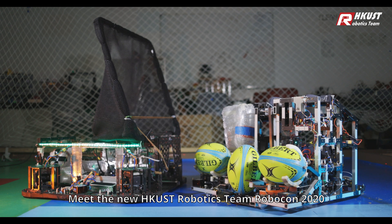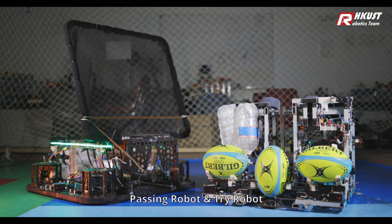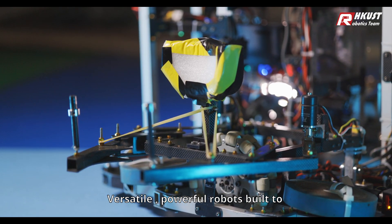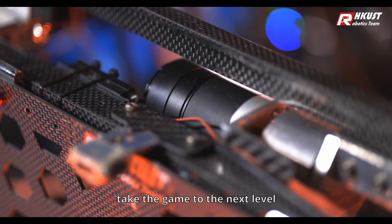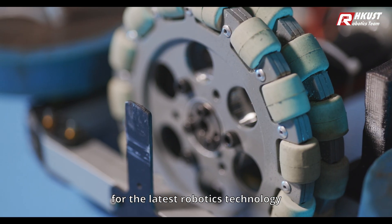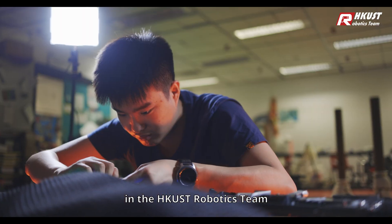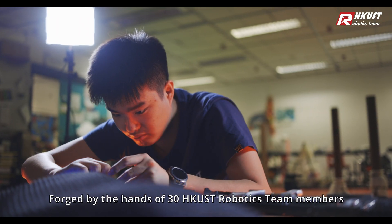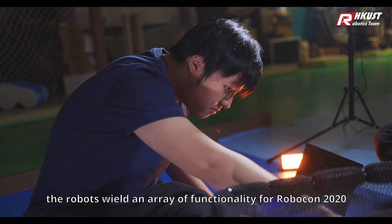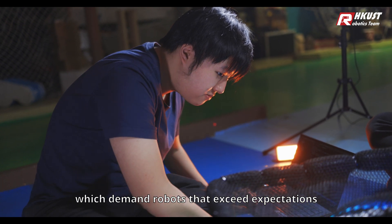Meet the new HKUST Robotics Team Robocon 2020 Passing Robot and Tri-Robot — versatile, powerful robots built to take the game to the next level. Together, they formed the foundation for the latest robotics technology in the HKUST Robotics Team. Forged by the hands of 30 HKUST Robotics Team members, the robots wield an array of functionality for Robocon 2020, which demands robots that exceed expectations.